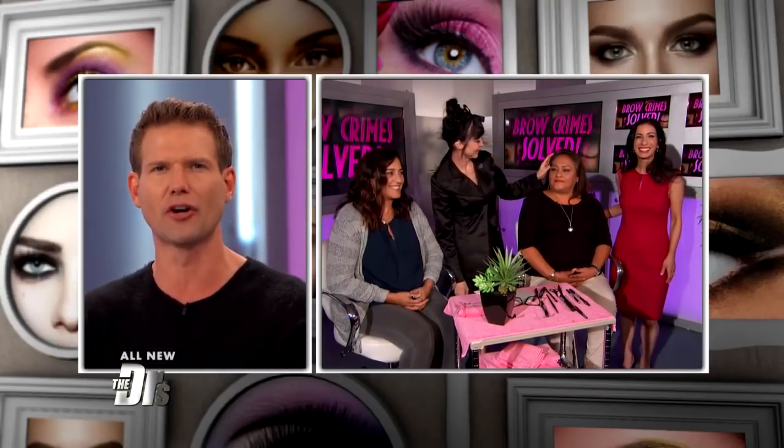Dr. Batra is backstage with the brow gal, Tanya Crooks. All right, Dr. Batra, I know you're excited to show us how Tanya has solved these brow crimes. We have Tanya here with Lucia and Tammy. I can see she's already done Lucia, so Tanya, maybe you could start with her and show us the before.